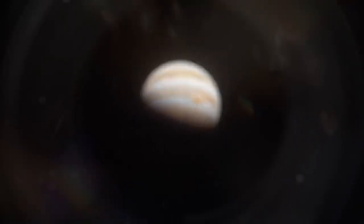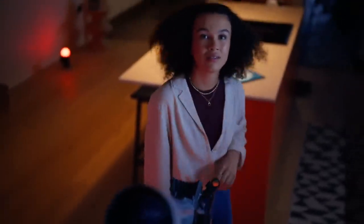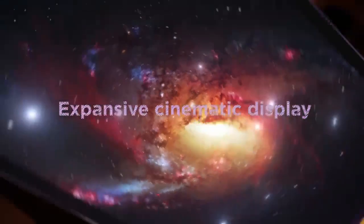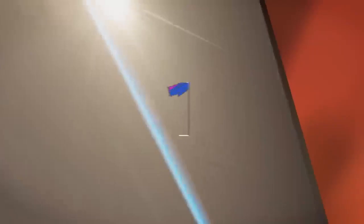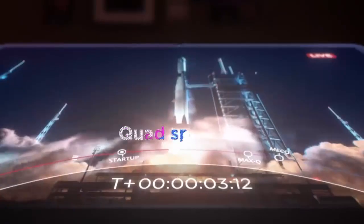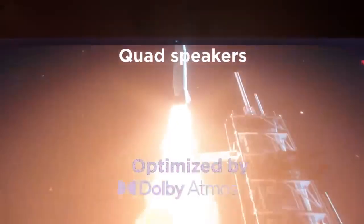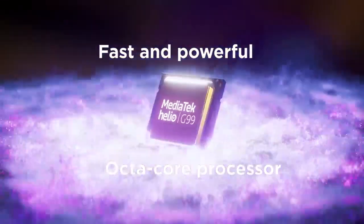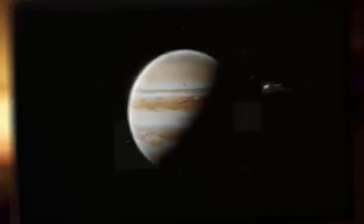The Lenovo Tab P11 Plus is another tablet from the Lenovo brand that offers a good tablet camera without breaking your bank account. This cheaper alternative comes with an 11.2-inch screen with a 2K screen resolution for slightly under $400, which is great. The processing power is good, but a larger RAM would have made it better — it comes with a MediaTek Helio G90T Octa-Core processor and only 4GB RAM.